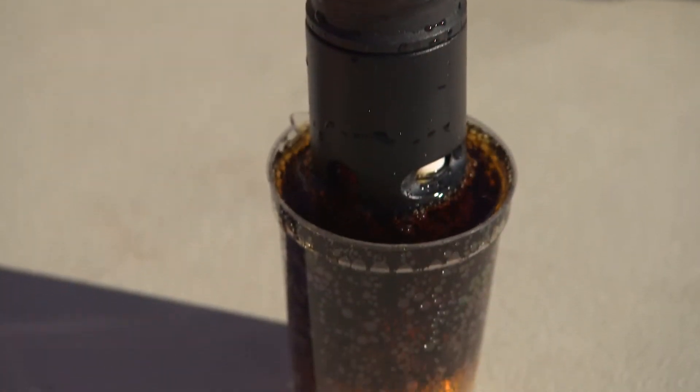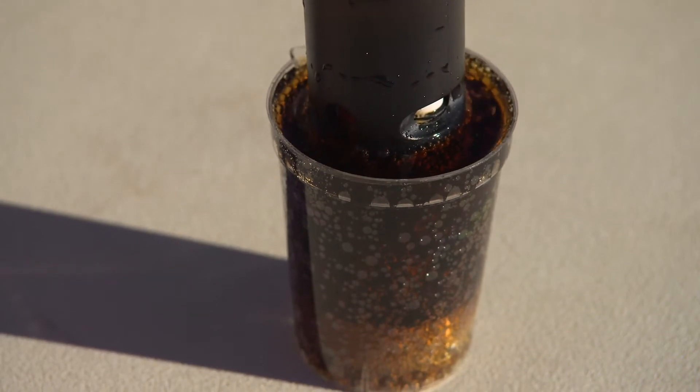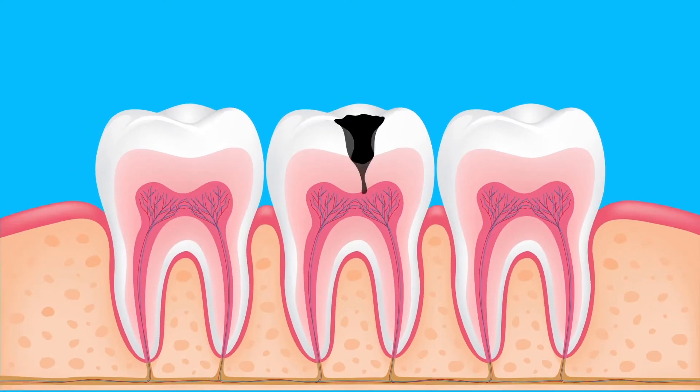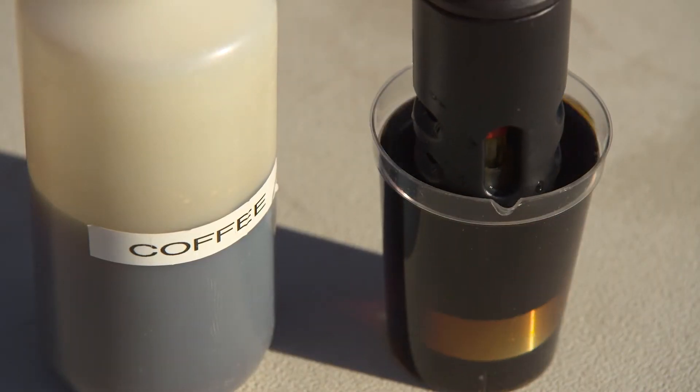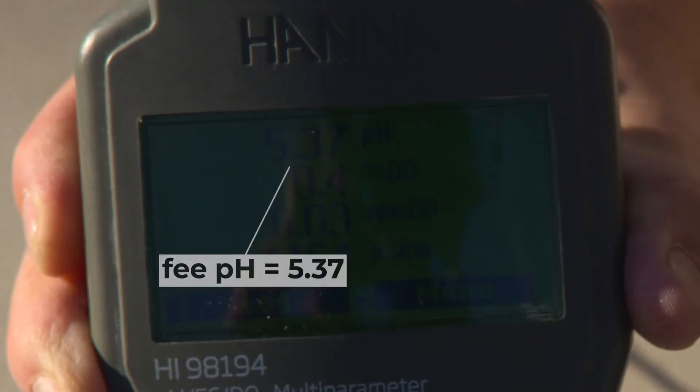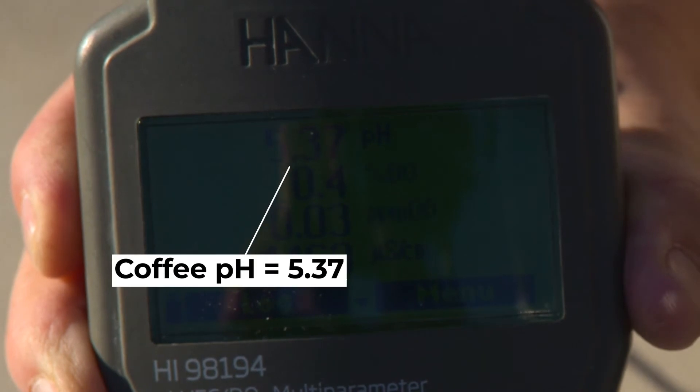Where did you think Coke is on the pH scale — more acidic or more basic? Can you estimate a number? How close was your estimate? If you have ever had a dentist tell you to drink less soda or juice, it's because the high acid can eat away at the protective covering on your teeth, causing cavities. Now let's take a look at the coffee and make some more estimates. Did anyone guess that would be higher than 7? Liquids with a higher pH are not usually things we drink and include chemicals like ammonia and bleach.